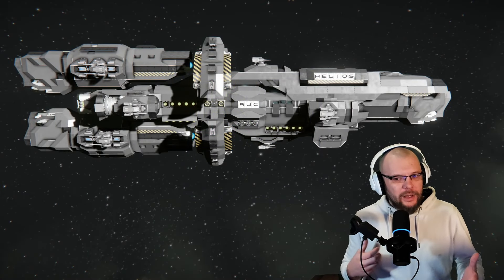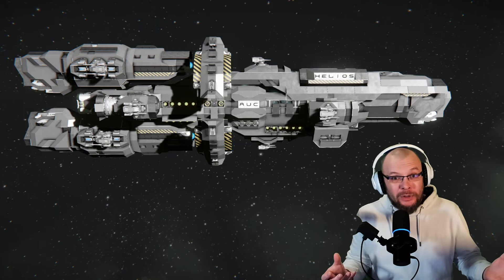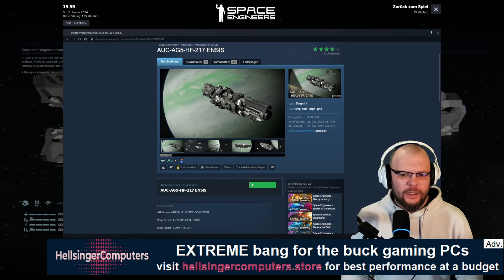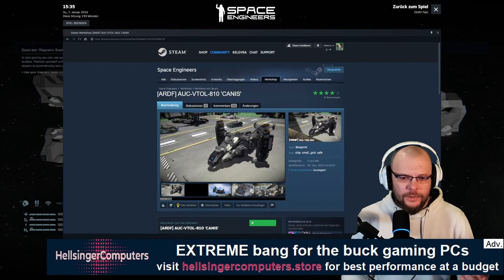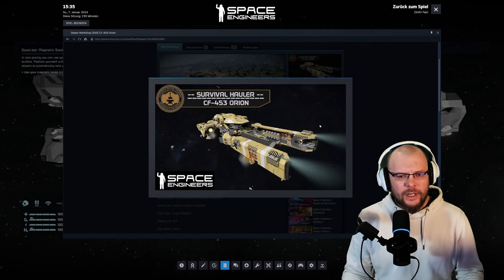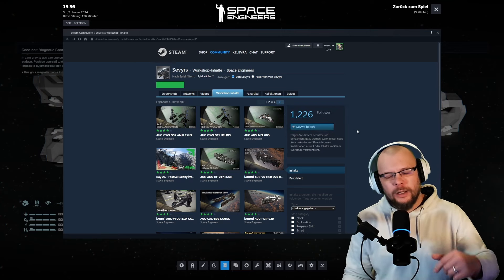Now if we look at this ship and think about if it's inspired by something, I would say maybe a mix of Halo franchise and The Expanse — the best of both universes. If we take a look into the workshop and look at Severs' page, we will see a lot of very similar designs and design philosophies — a lot of Halo style stuff and industrial. There's also some obviously Star Citizen inspired stuff. This is Severs' workshop page; it will be linked in the description down below.